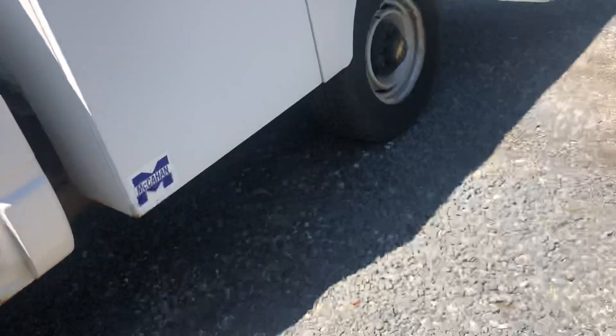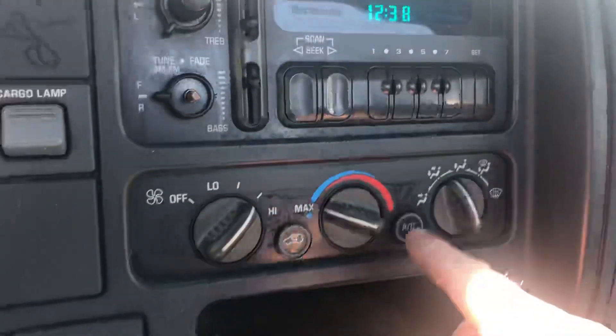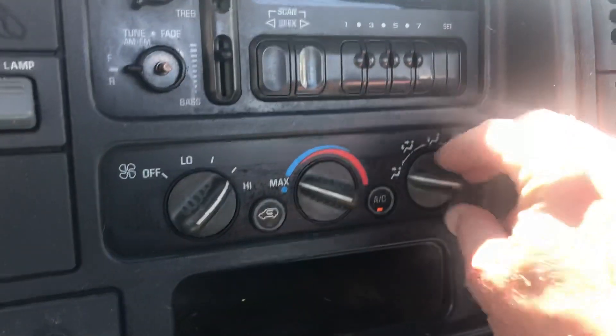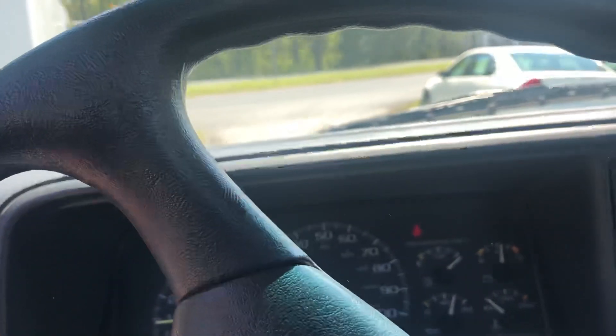Vortex V8. I haven't checked the air conditioning — I'm gonna do that right now. Let's turn this up, turn that to max, hit the AC button. It's blowing straight on me. Usually in state trucks like this one, the AC works.